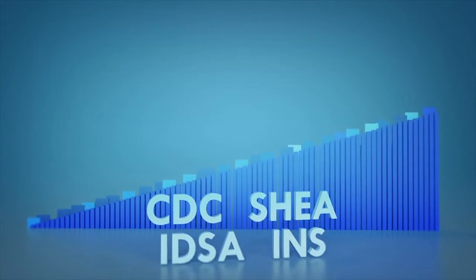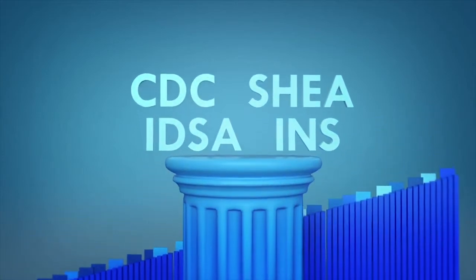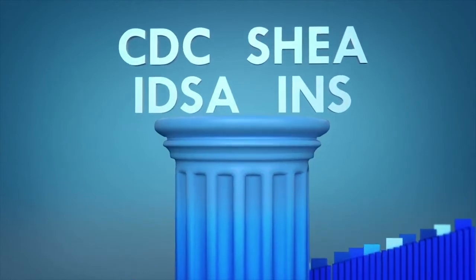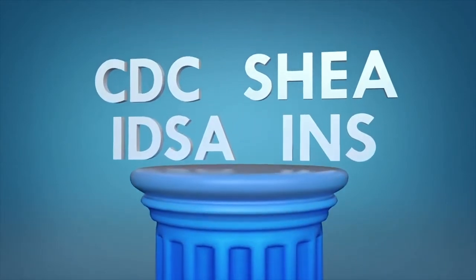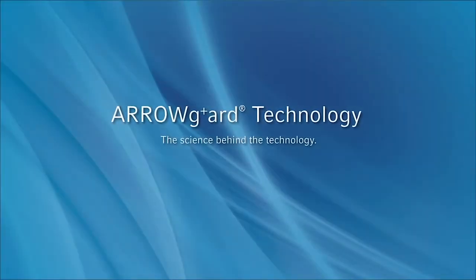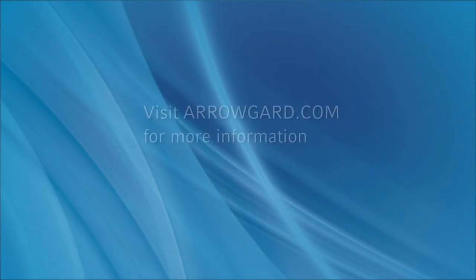Additionally, the Arrow CVC with Arrow Guard technology has received the highest ranking from the CDC, SHEA, IDSA, and INS. Count on the leading CVC with the protection of blue. For more information about Arrow Guard technology, visit arrowguard.com.